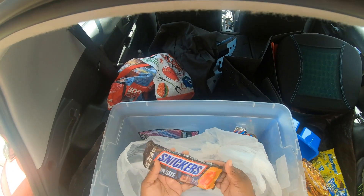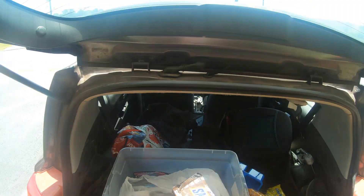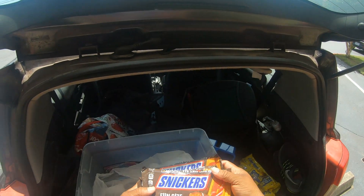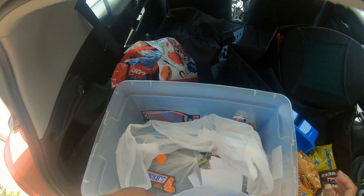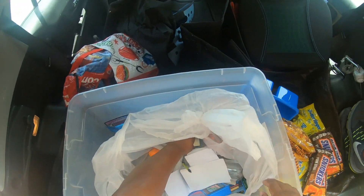Then we have some fun-size Snickers, and yes they are definitely melted, but that's why you put them in the freezer. That makes four — four of those.